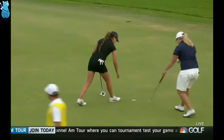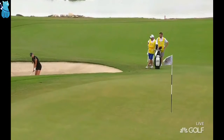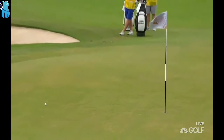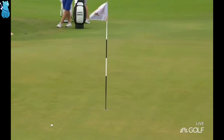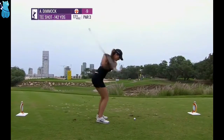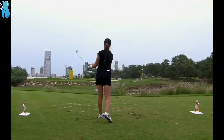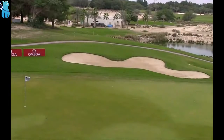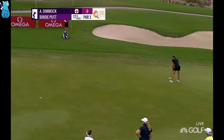Thought about it. She's played a different kind of shot — good. It's cramped the style of Annabelle Dimock. Dimock on 17, to get back to 10 under.